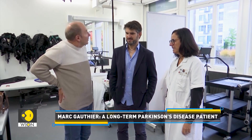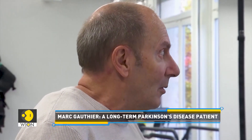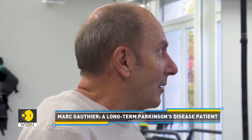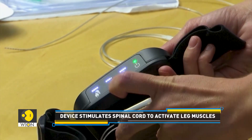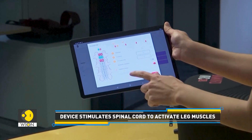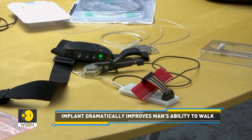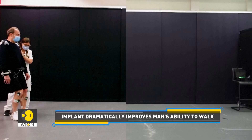63-year-old Gauthier received a neuroprosthetic. It's composed of an electrode field placed against his spinal cord, combined with an electrical impulse generator under the skin of his abdomen. The device stimulates his spinal cord to activate his leg muscles. In other words, the Swiss designed implant has dramatically improved his ability to walk.